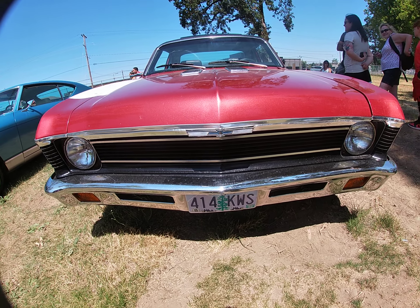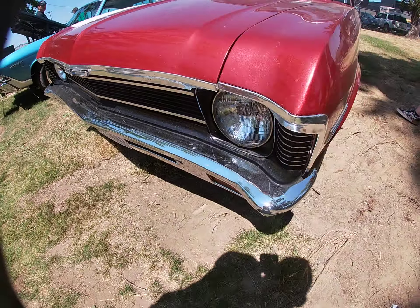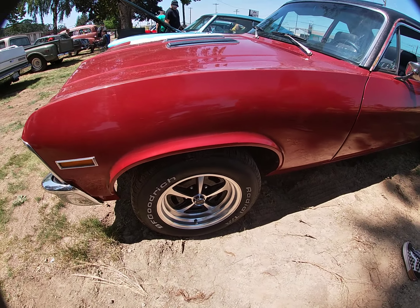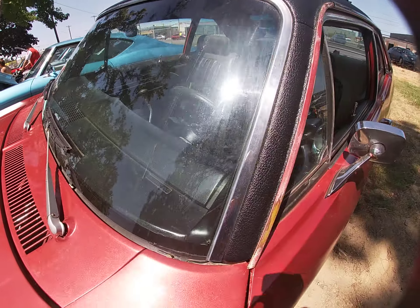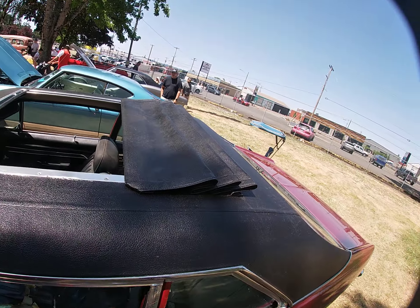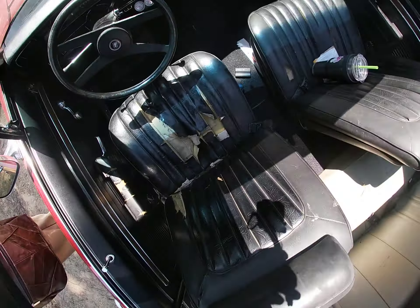Here we go, another great Chevrolet beauty! Tell me what you know about this car down in the comment section below — if you own it or have any knowledge of it, let me know. This one's got a sunroof, let's take a look.